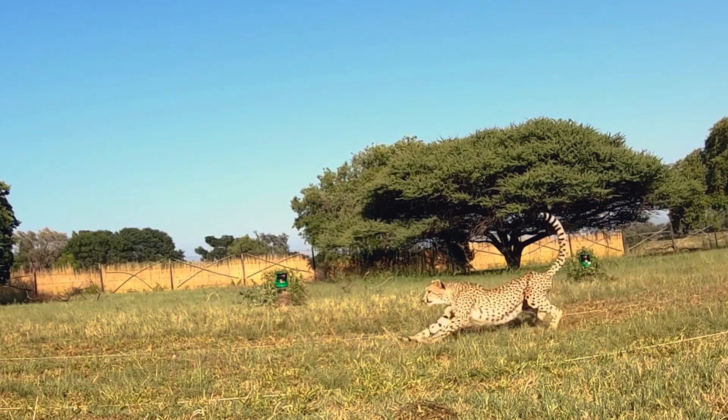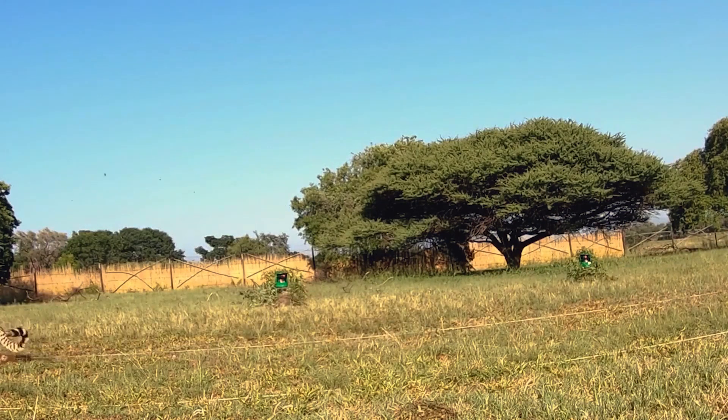We're researching how robots can use tails to move more efficiently and effectively. Lots of animals have tails that they use for balance and agility.